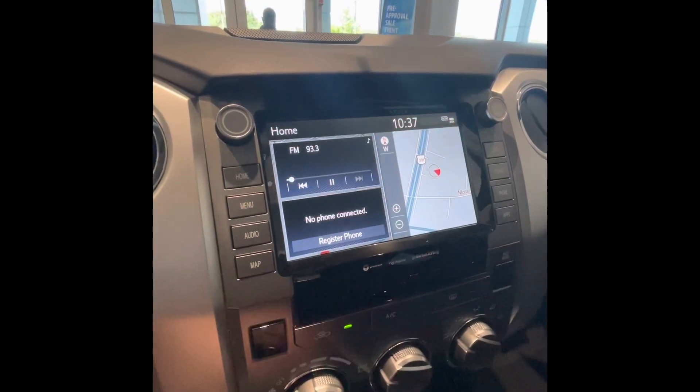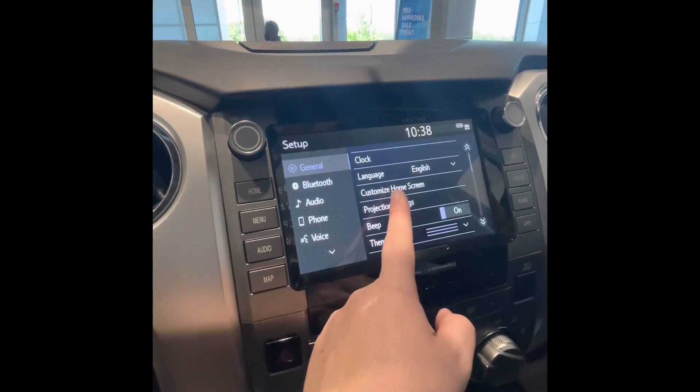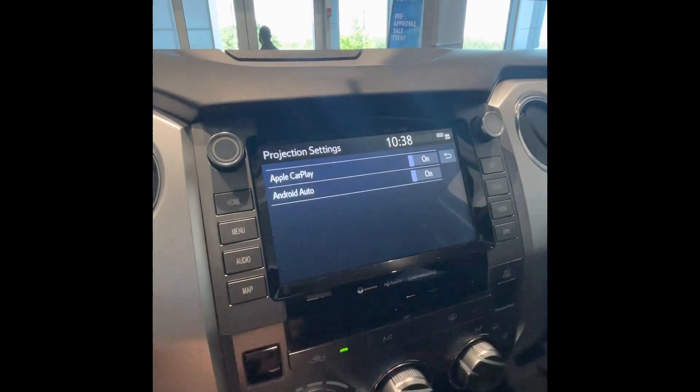But if you're unable to get that pop-up, you can go to Menu, Setup, Projection Settings, and just make sure Apple CarPlay and Android Auto are turned on.